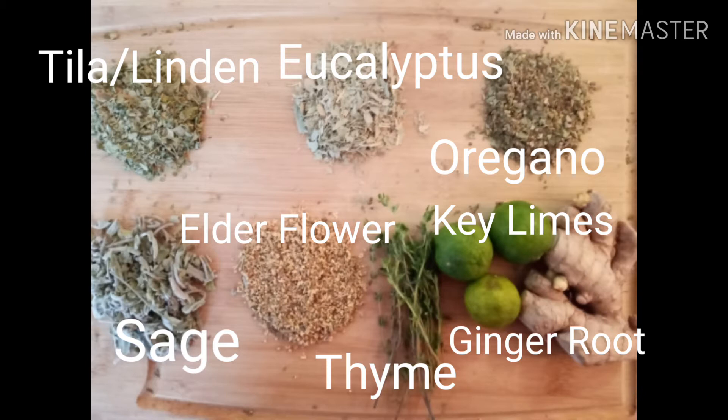I also have already made sea moss gel, which I'll be adding about a tablespoon of to my tea. And I'll also be adding a teaspoon of agave.